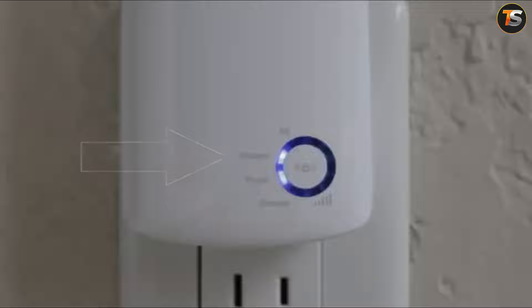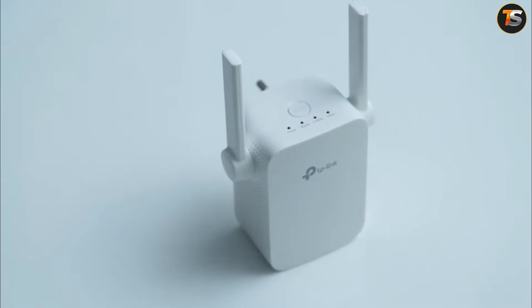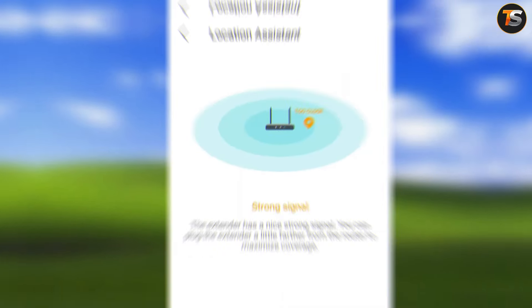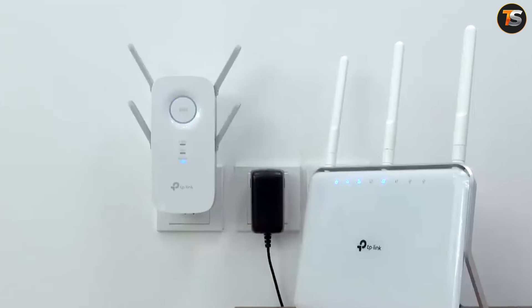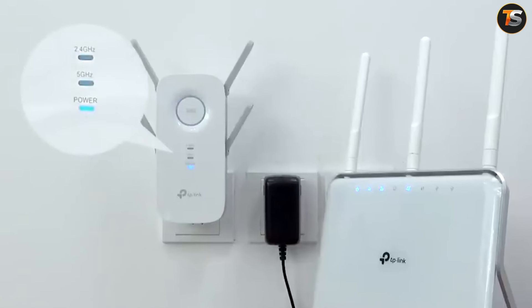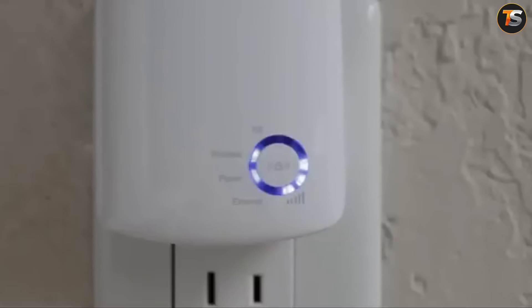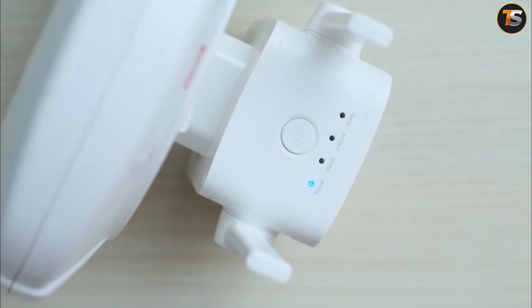It can be very frustrating as a student when experiencing a Wi-Fi dead zone, especially when you are almost late to submit that crucial assignment that will determine your grade. But with TP-Link's range extender, you can easily connect to your router wirelessly, strengthening and expanding your router signal into areas it can't reach on its own. The device also removes signal interference to ensure steady and reliable Wi-Fi coverage in your school environment, home, or workplace.